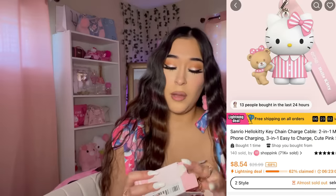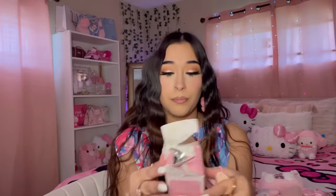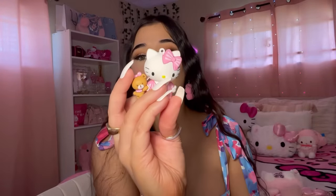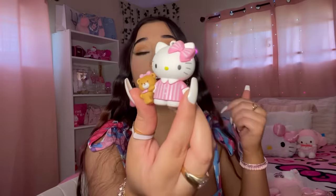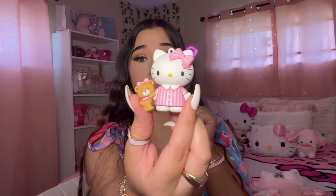The next item is a cable for your phone — but I just thought it was cute so I got it. I'm going to use it as a keychain. She's in her little pajamas with her teddy bear — so cute. Bada boom, bada bang — keychain!